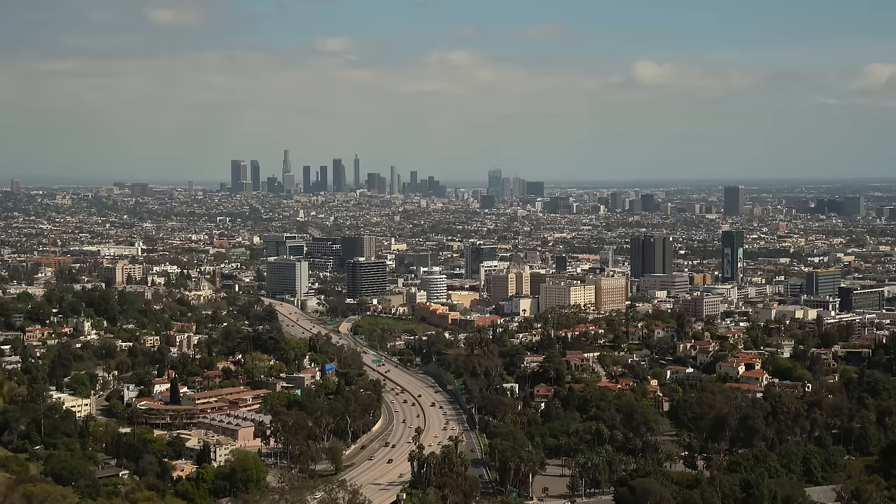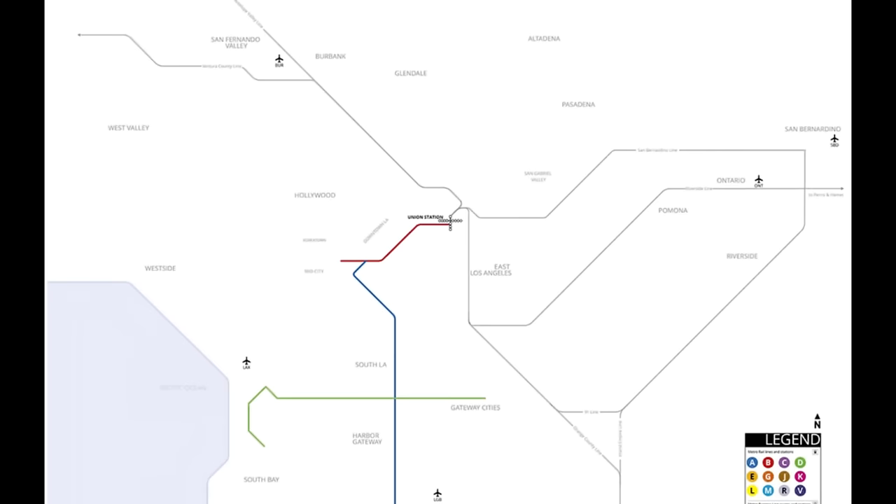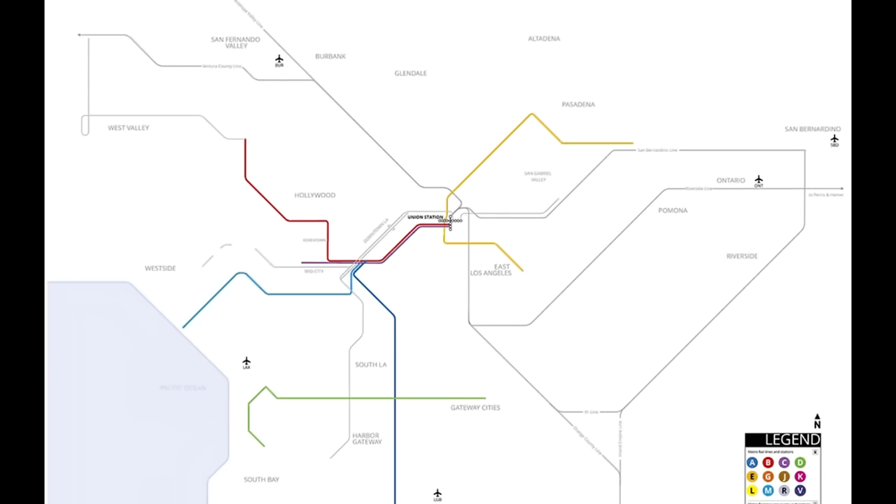When you think about Los Angeles, public transit usually isn't the first thing that comes to mind — unless you're a transit-obsessed urbanist. But over the past 30 years, Los Angeles has actually been building out an extensive regional transit network.